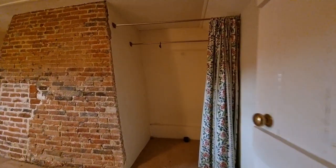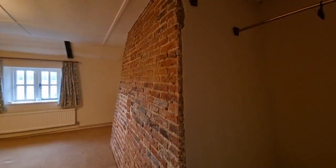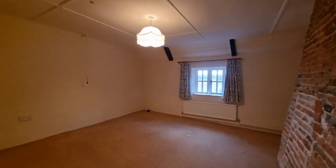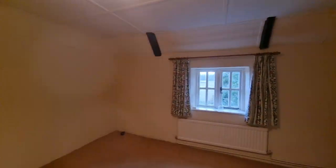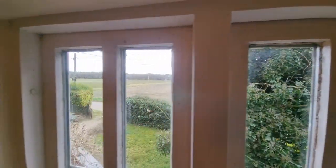We also have another double bedroom featuring exposed brickwork on a huge chimney breast. Again, there's a window to the front, and you enjoy those lovely countryside views from here as well.